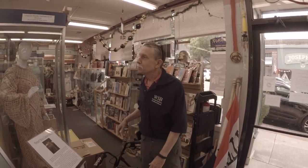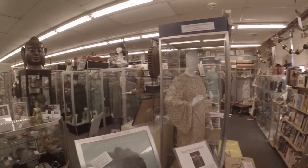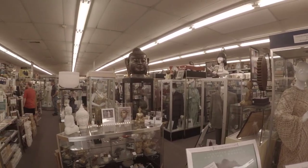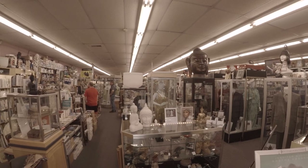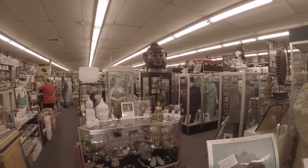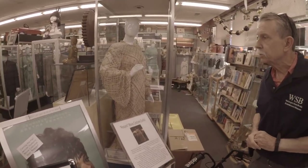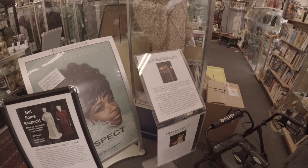Welcome to our store. We display a little bit of everything and try to change out our exhibits about every three months. This month is the exhibit for the movie 'Respect' with Jennifer Hudson — we have eight of her original dresses on display.